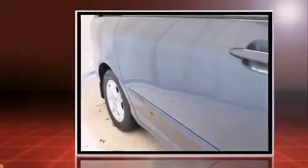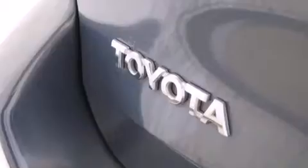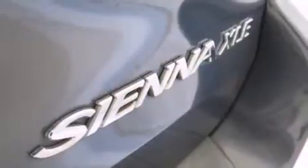A wealth of standard features means that you no longer have to sacrifice, like power windows, mirrors and seats, delay off headlights, one-touch window functionality, an outside temperature display, a power rear cargo door, removable floor console, a roof rack, and more.